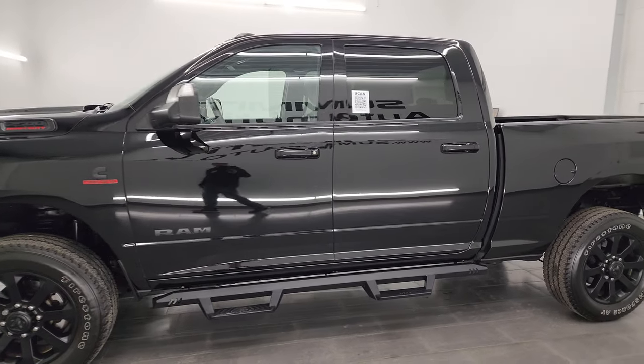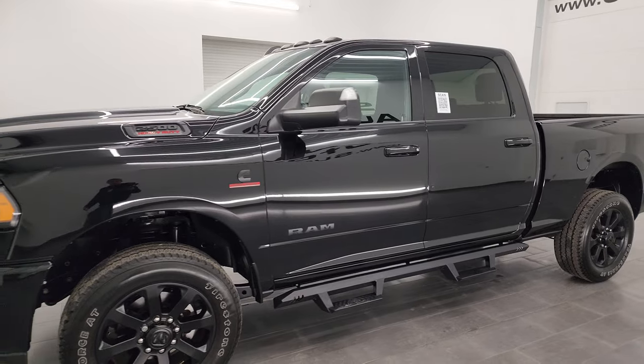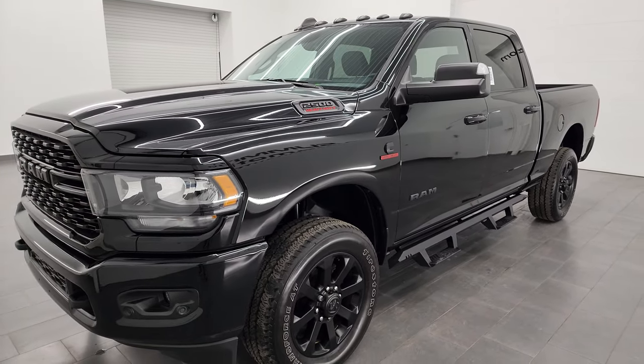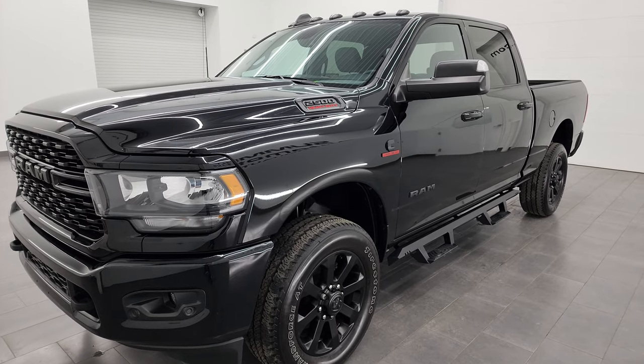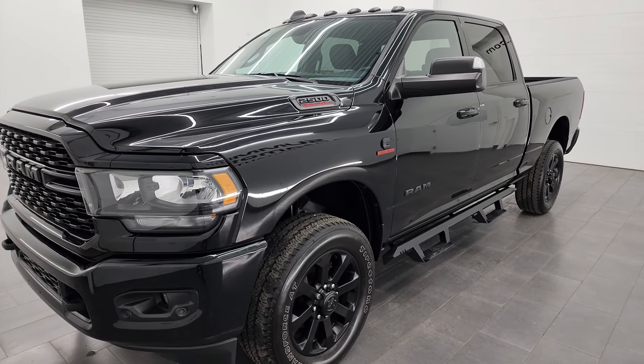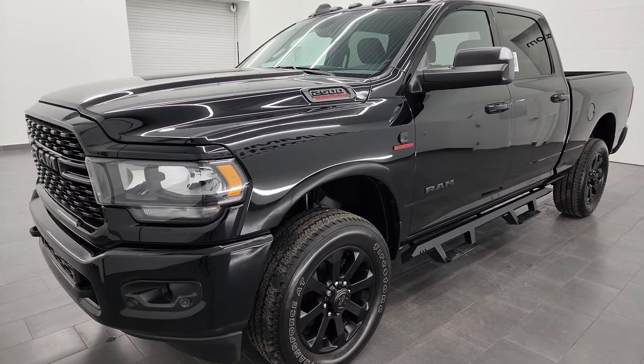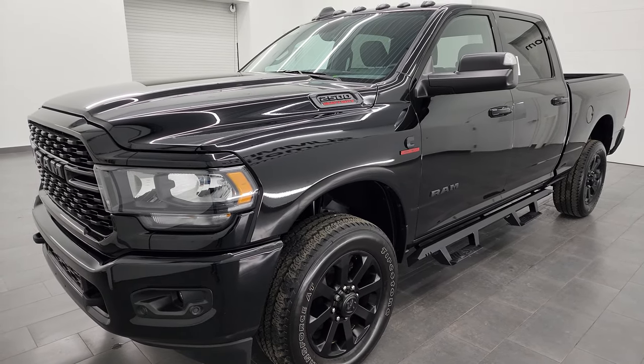This 2022 Ram 2500 has the 6.7-liter Cummins diesel engine, paired up with the 6-speed 68RFE automatic transmission. This truck can tow up to 17,790 pounds and has a max payload of 2,234 pounds.